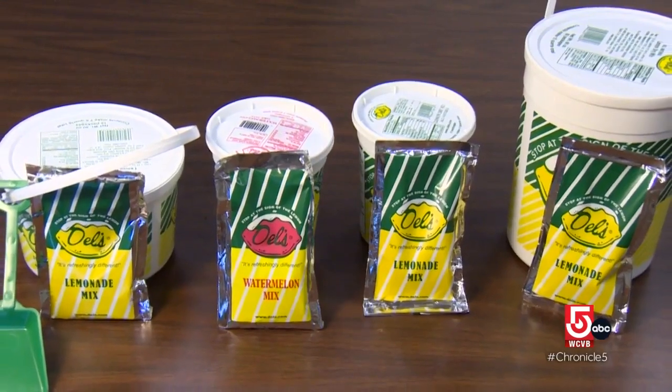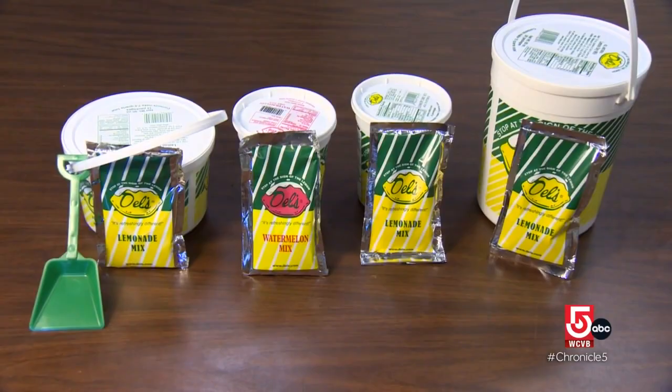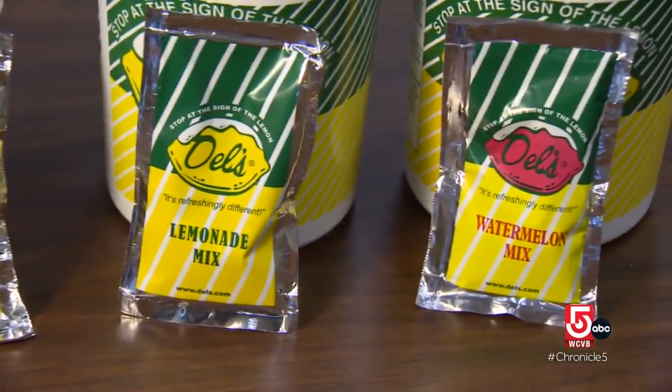These days you can even make Dell's at home. They sell the mix — you can take it home and make it in your own blender or smoothie machine with filtered or bottled water and ice cubes. Run it for a good three minutes and you have a slush that you can drink the same way you would at the store.